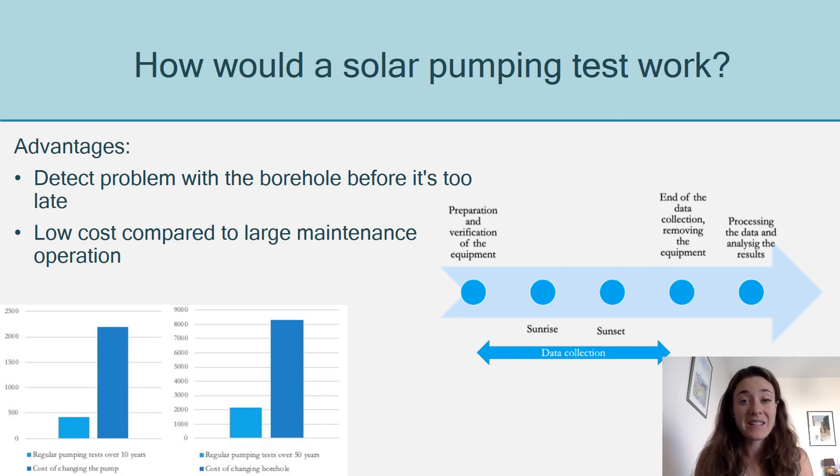This means that you can detect early on any problem with the pump or with the borehole before it's too late — meaning before it completely halts the water supply or before you have to carry out very expensive maintenance operations.